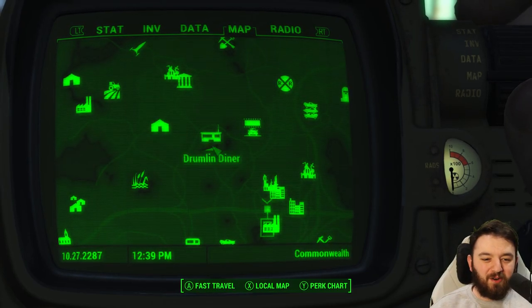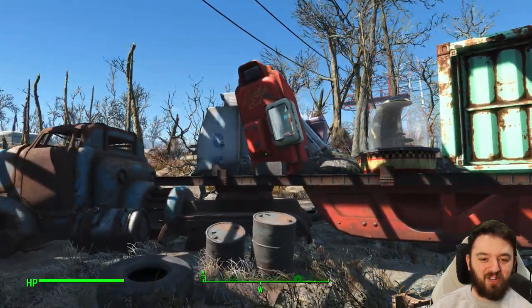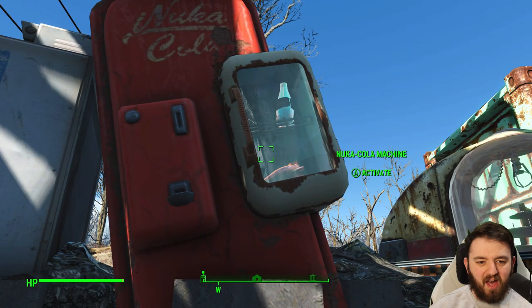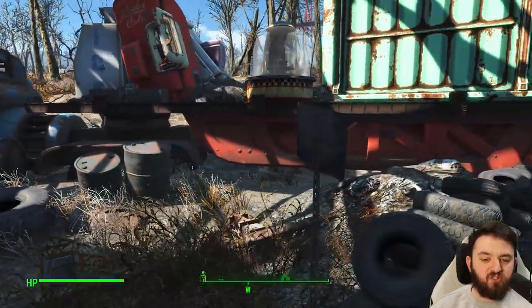South of the Drumlin Diner you will find what is possibly one of the best locations in the game for vendor machines. It's actually a really good one. There normally is a Nuka-Cola Quantum — I have come here several times and a Quantum just seems to be very, very common in this particular machine.